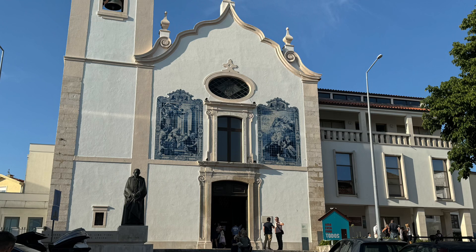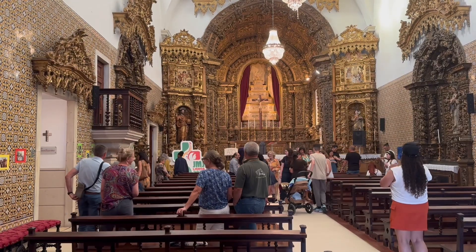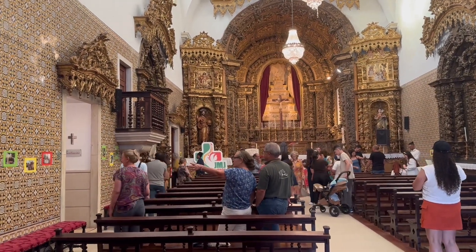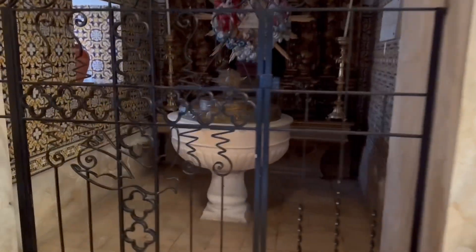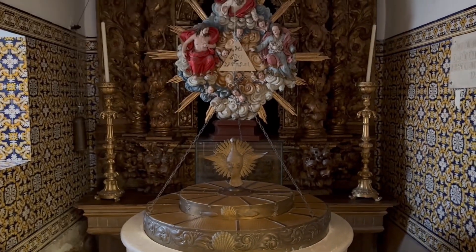The Igreja de Nossa Senhora da Apresentação, Church of Our Lady of the Presentation, is a beautiful 18th century church located in the historic center of Aveiro, Portugal. This well-maintained church is open to the public and worshipers for many hours during the day, making it easily accessible to visitors.